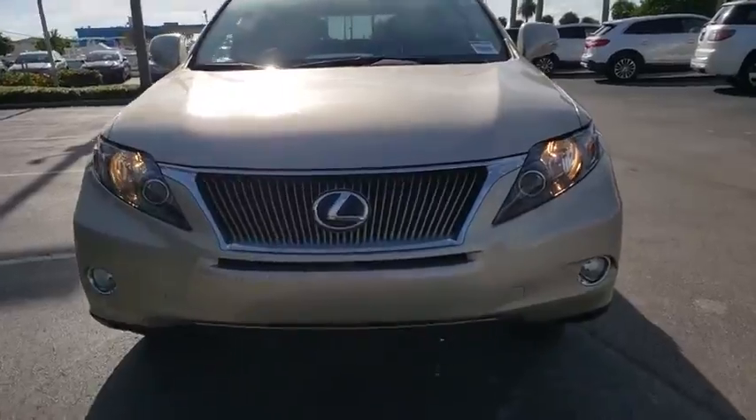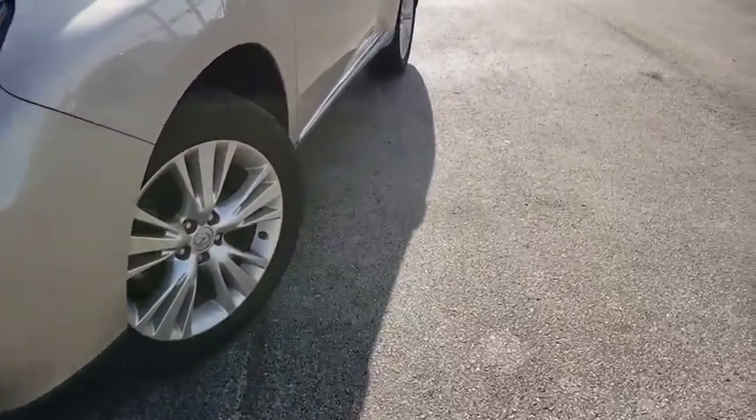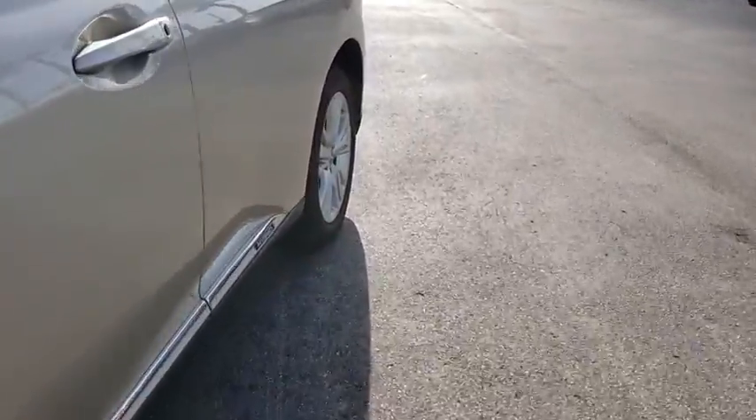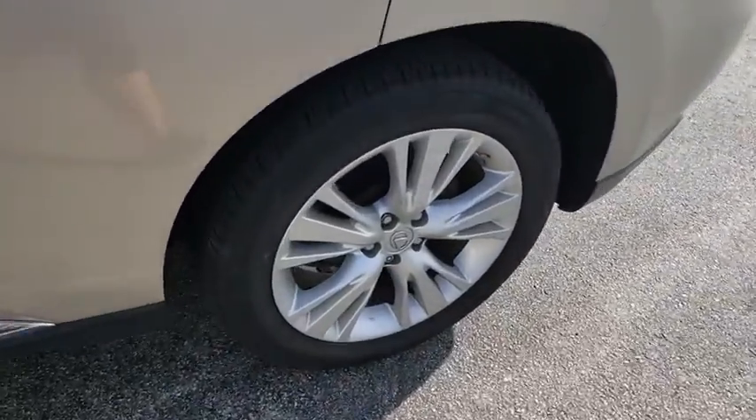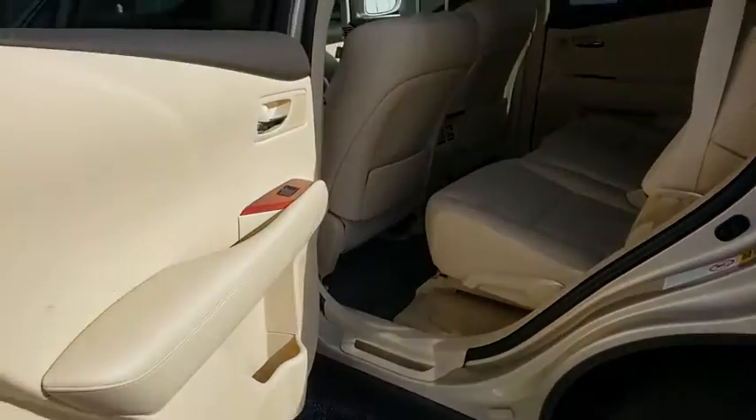This vehicle has less than 35,000 miles. Here are some of this vehicle's great options: CD changer, power passenger seat, stability control, anti-lock braking system, steering wheel audio controls, traction control, keyless entry, Bluetooth.